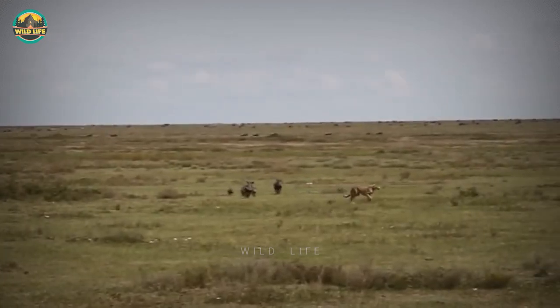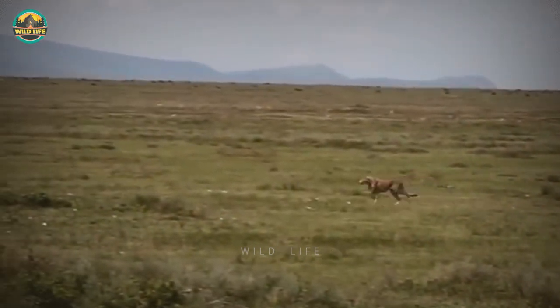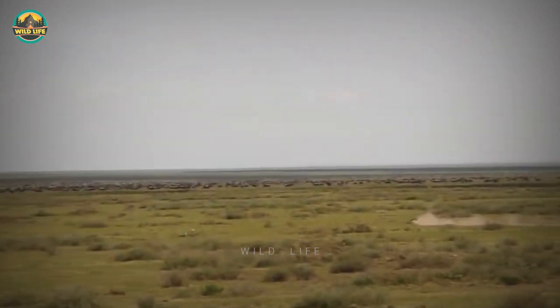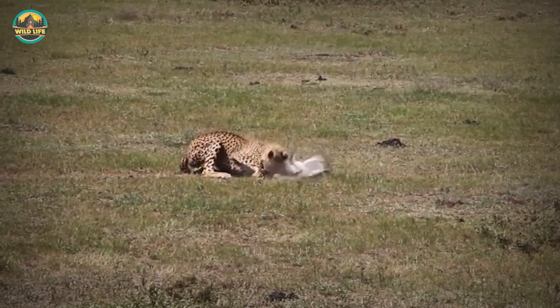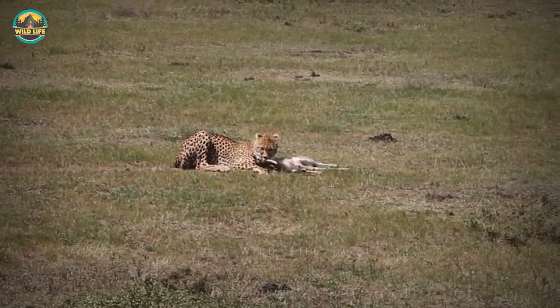Watch this fierce mama warthog and her full-grown daughter protect her three little piglets from two big, bad, nearly full-grown cheetah cubs. After the fiasco, the cheetahs managed to catch and play with a Thompson's gazelle before killing and eating it. Their mother was watching from a discreet distance to make sure there wasn't a problem, as they failed with the warthogs but succeeded with the gazelle.